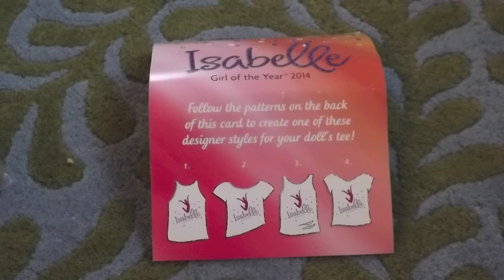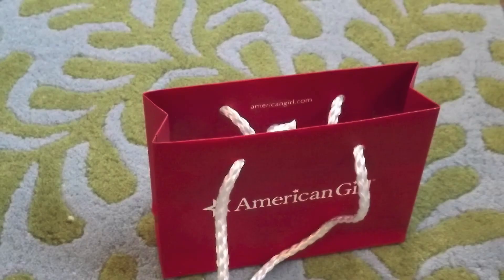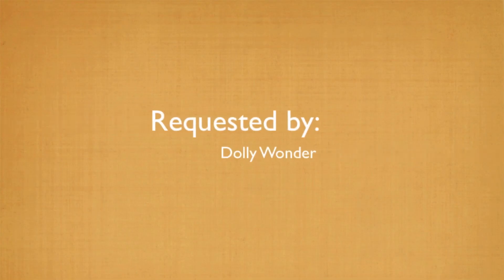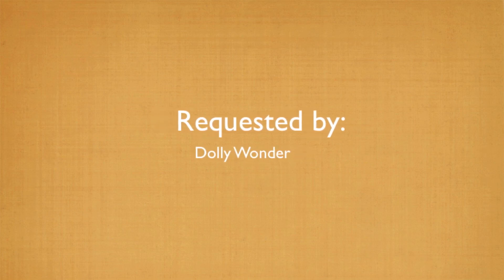It came with a how-to pamphlet and a mini American Girl bag. If you can see all of Isabelle's collection, it has an Isabelle tag. This video was requested by Dolly Wonder — I encourage you to check out her channel.